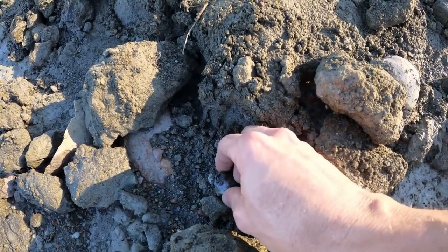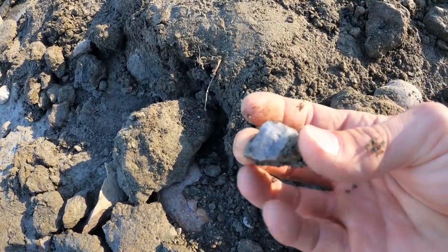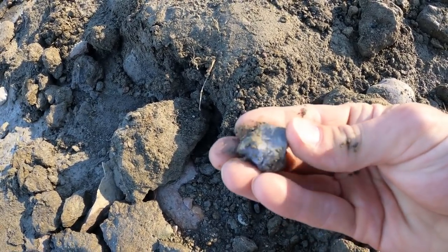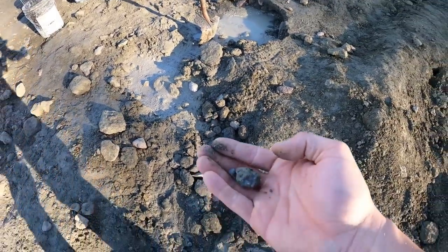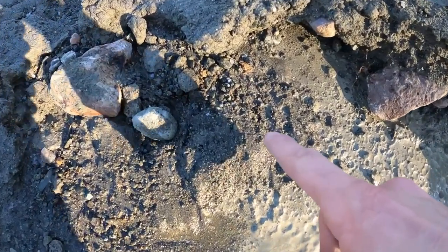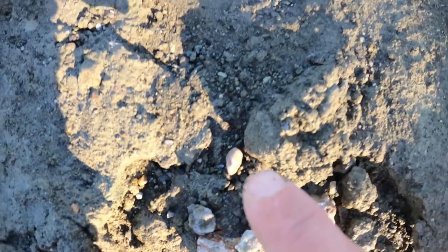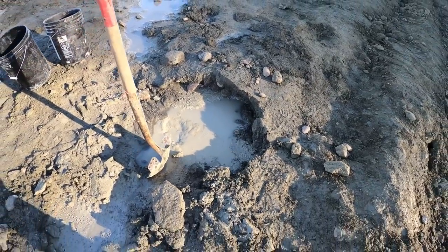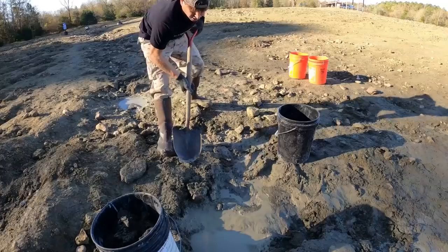Whoa, look at this huge chunk of barite! That's probably the biggest piece of barite I've ever found — that would have been found on my breakdown classifier, which is the half-inch wire mesh. That is a really cool find. So what I'm going to do is dig up all around this area where I'm finding barite. It's just pouring out right here — there's tons of it. See all the little specks of blue? That's barite, all up through here. I'm going to scoop all of this up.